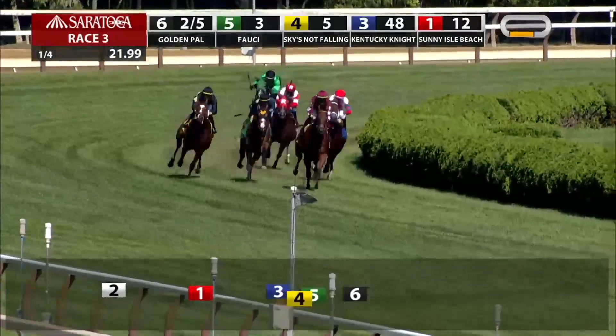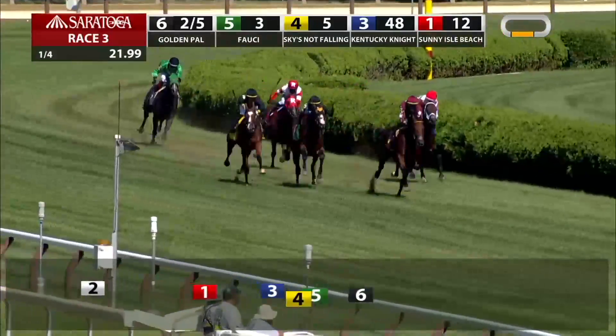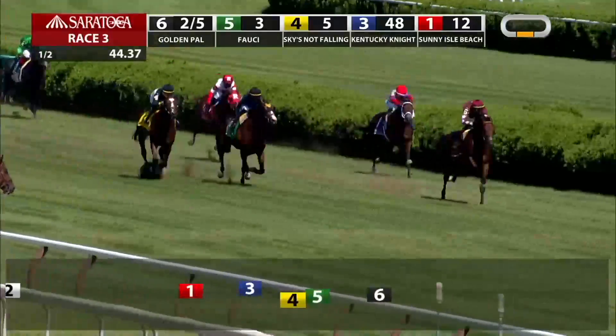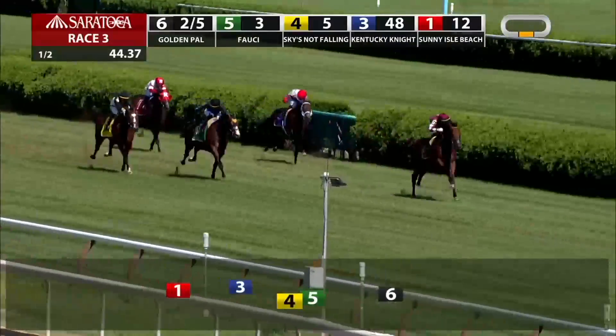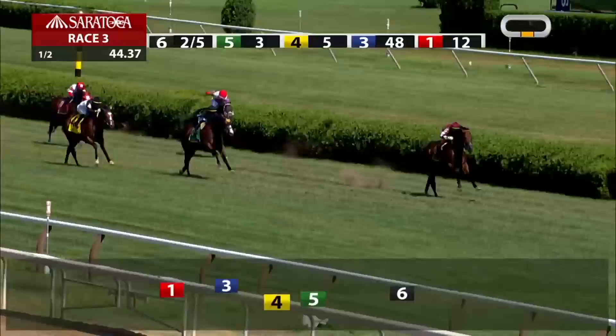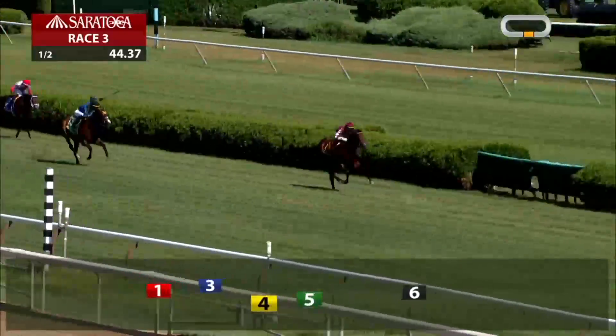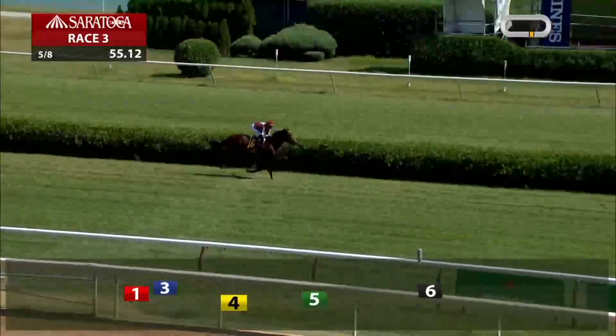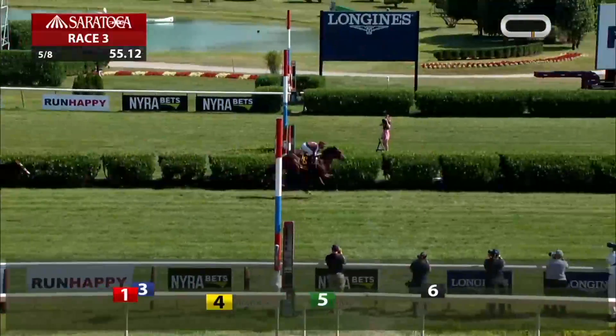It is fourth, followed by Sunny Isle Beach. The field is in the stretch, and it is Golden Pal in hand here with an eighth of a mile to the finish. Golden Pal opening up here by almost five lengths. Golden Pal will get his maiden victory in Saratoga's Skidmore Stakes, and he did it impressively.